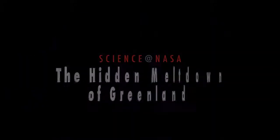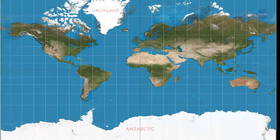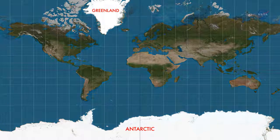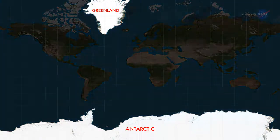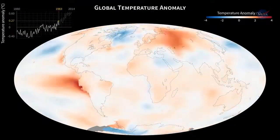The Hidden Meltdown of Greenland, presented by Science at NASA. More than 90% of our planet's freshwater ice is bound in the massive ice sheets and glaciers of the Antarctic and Greenland. As temperatures around the world slowly climb,